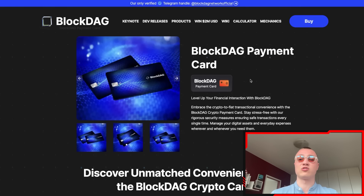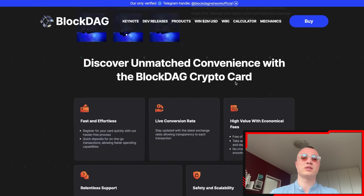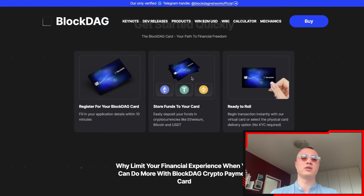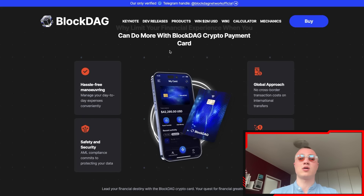The BlockDAG payment card lets you level up your financial interaction with BlockDAG. It's similar to Crypto.com and the Binance card — very simple to get started. All you need to do is head over to the website and start using everything with your phone.